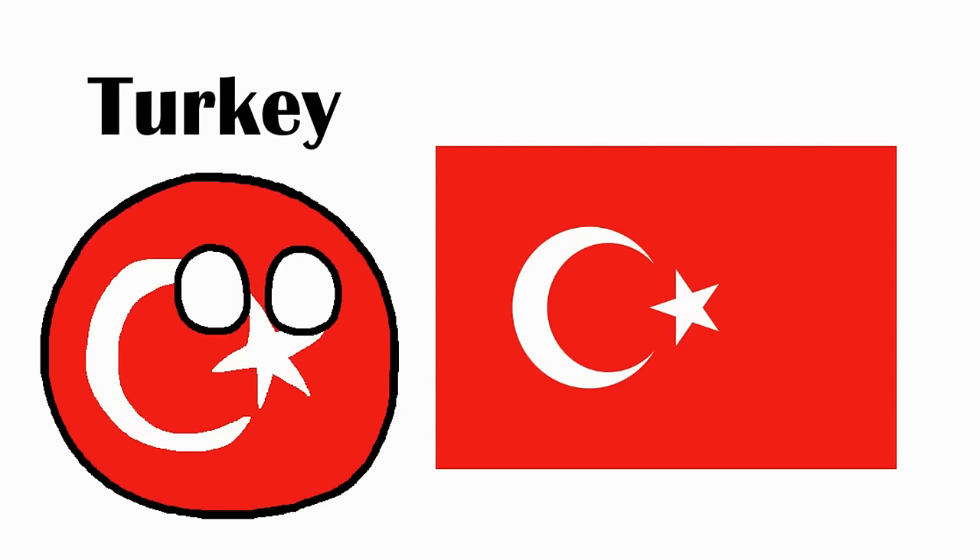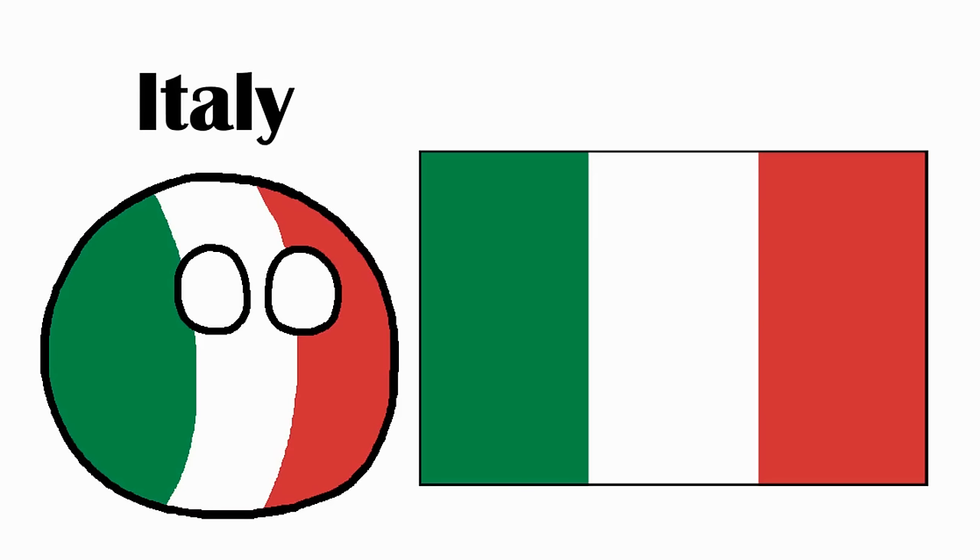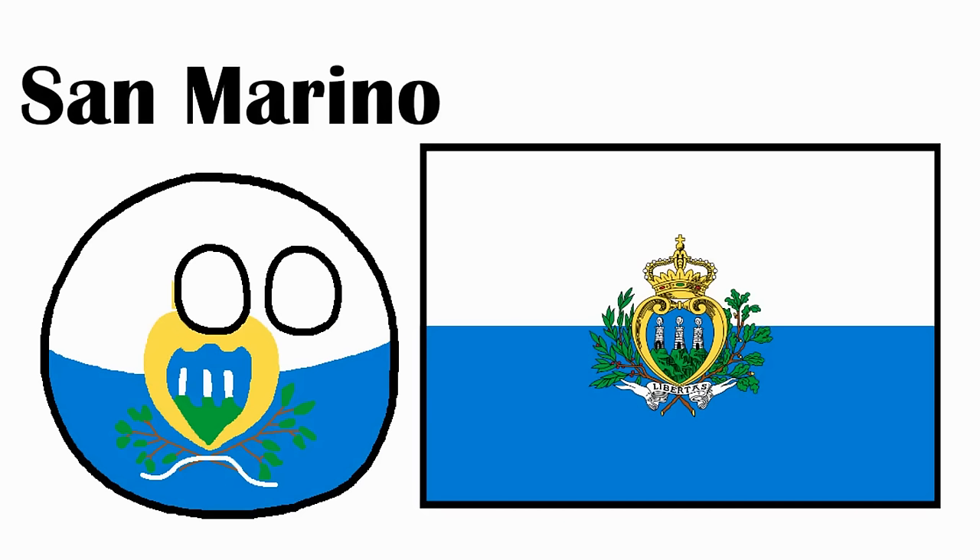Turkey. It's the same flag used by the Ottoman Empire since 1793, which took the star and crescent from the Byzantines, and because of that it's now often seen as a symbol of Islam. The red came from the monocolored banners of the Central Asian Nomadic Turks. Italy. Directly based on the French flag, just replacing the blue with green taken from the urban militia of Milan during the Napoleonic Wars. San Marino. The white and blue were also inspired by France, and its coat of arms standing for its fortifications is in the middle.